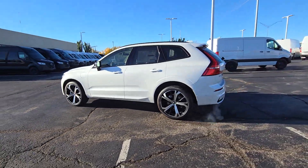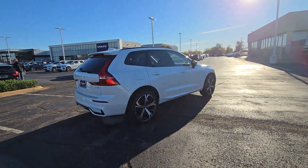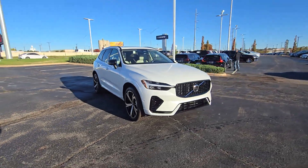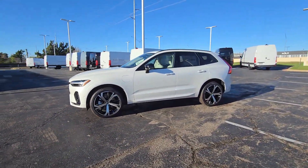Get acquainted with the 2025 Volvo XC60. Here's a tech-forward XC60 that has been impeccably designed and built to echo your core values. Safety, comfort, capability, and the beauty of iconic Scandinavian design come together seamlessly to offer a secure and delightful driving experience.